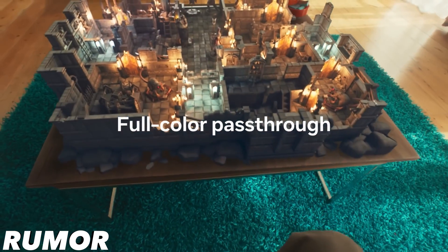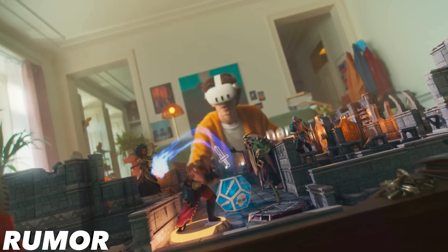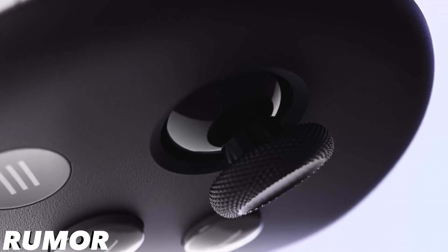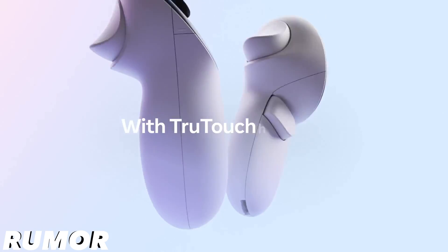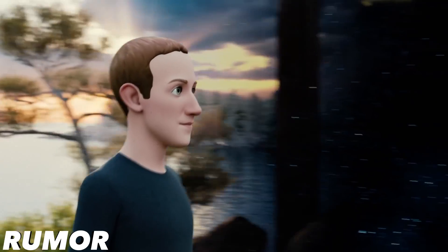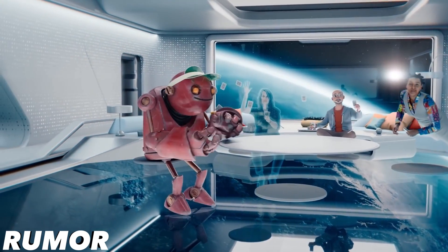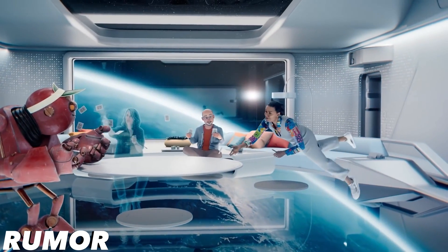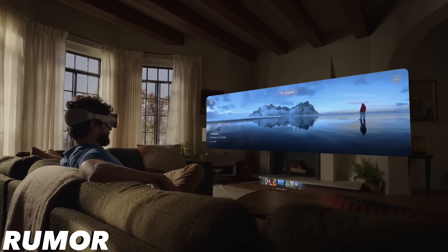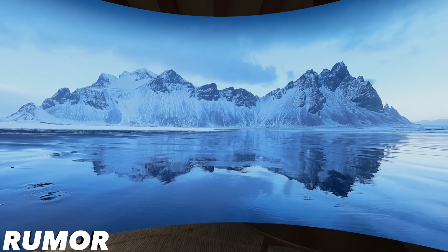The MetaQuest Elite is also rumored to include a depth sensor, just like the Quest 3, which will enhance its spatial tracking capabilities. It's also looking to feature a new operating system specifically designed for the Elite, streamlining entertainment and fully immersive applications while maximizing the built-in eye tracking technology. Meta wants to be the first to bring a spatial control experience to market, allowing users to make selections simply by using their eyes.